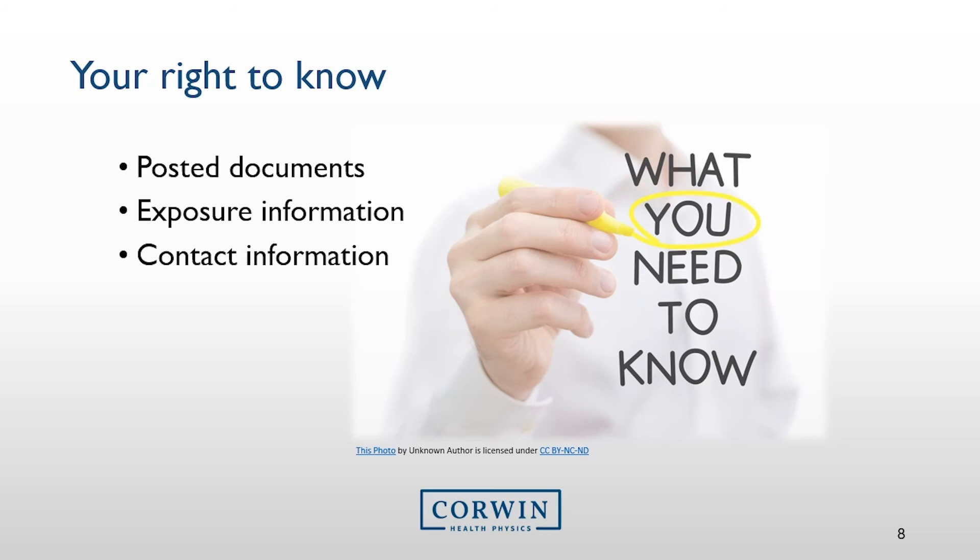Also, in the unlikely case where you believe you were exposed to radiation, if for any reason you would like to contact the radiation safety officer, his or her contact information should be posted in the department.